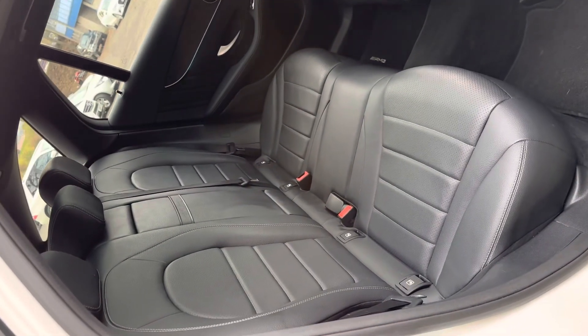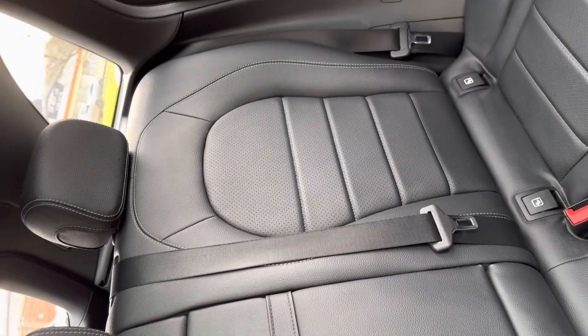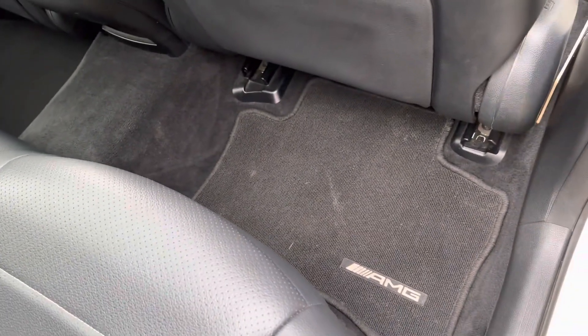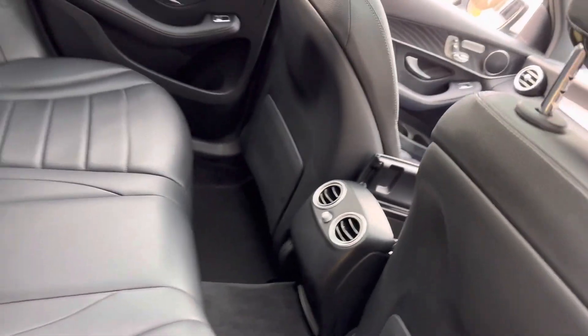The leather is nice and easily kept clean, much more easy to clean than cloth. We've got Isofix car seat mounting points on both outer rear seats, the centre armrest folds down to reveal cup holders, and the contrasting silver stitching is a lovely touch. Genuine Mercedes AMG carpet mats and extra heater vents in the back there.